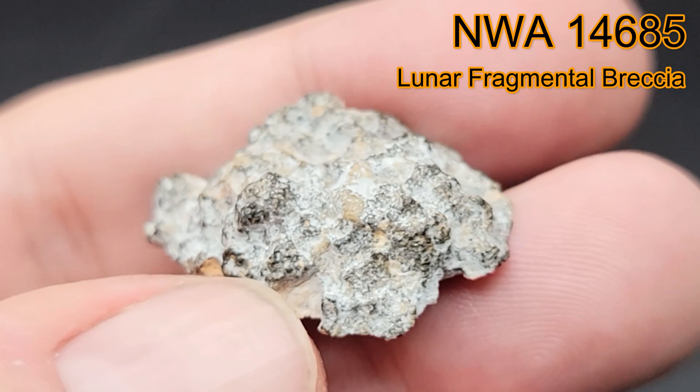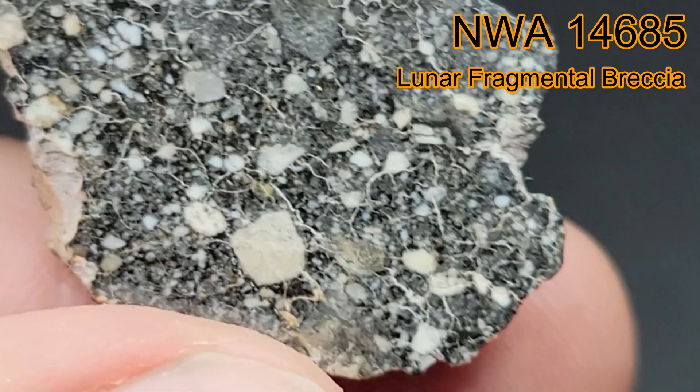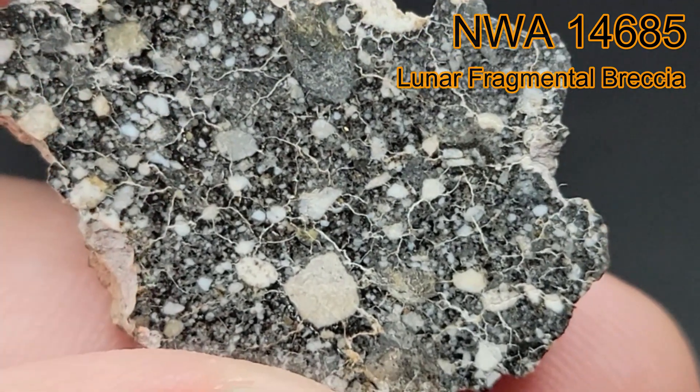As you can see, this Fragmental Lunar Breccia is one of the more beautiful of the lunars. I suggest you collect a few different types of lunars in your collection.